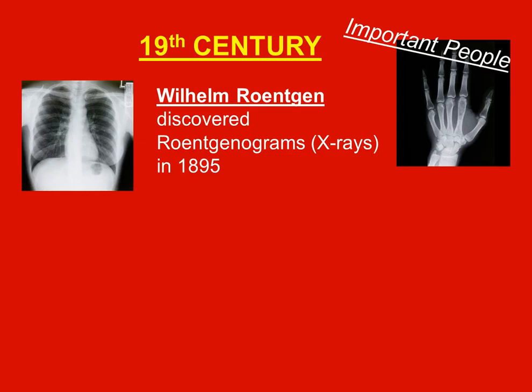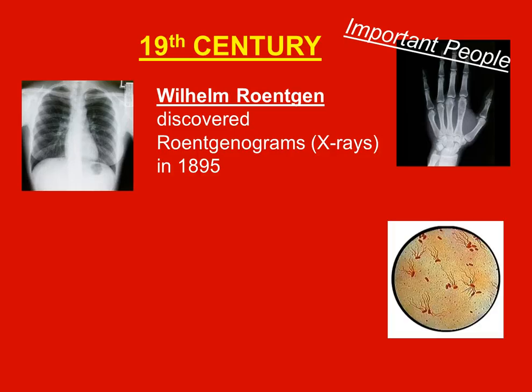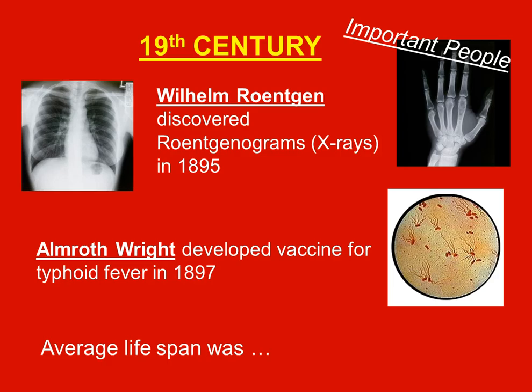X-rays allowed doctors to take pictures and see the structures of the bones. Almroth Wright developed the vaccine for typhoid fever in 1897. The average lifespan for the 19th century was 40 to 60 years.